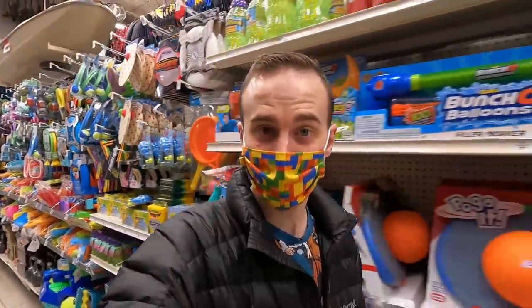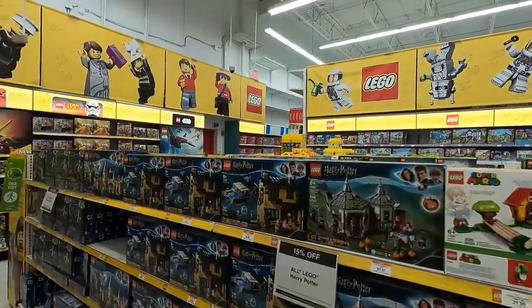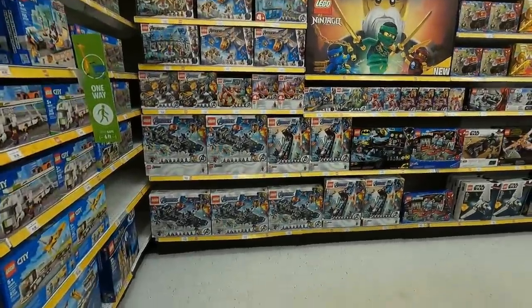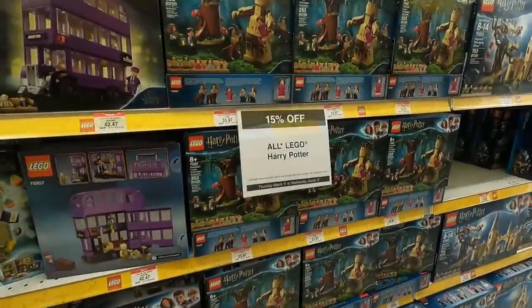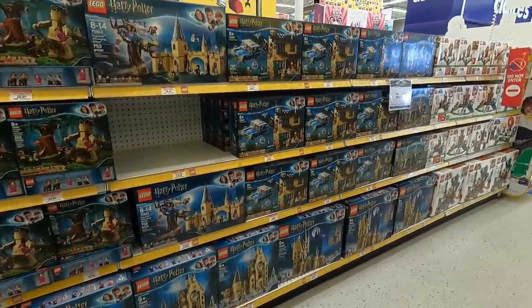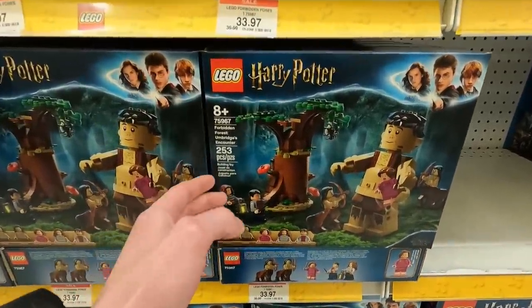We might have to try a Walmart where they sell LEGO as well. We still have to go to Toys R Us and also pick up our Bricklink order. Without question, one of the best selections of LEGO — this is Toys R Us. This is looking so clean and so full in here. I've spotted a deal: 15% off all LEGO Harry Potter building sets. That's pretty cool.